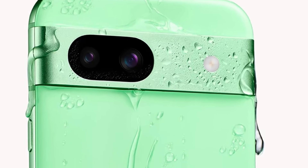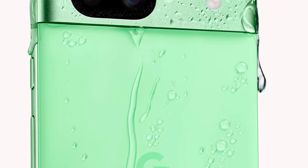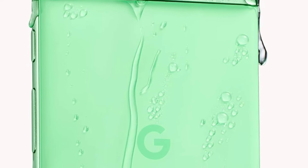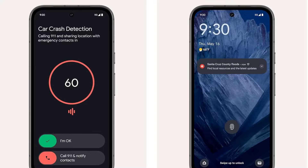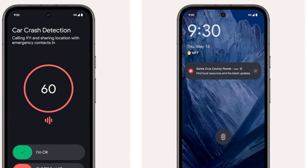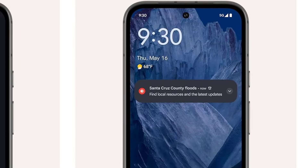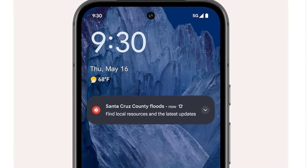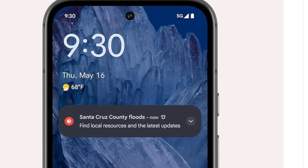The 6.1-inch OLED screen strikes a nice balance in size, being neither too large nor too small, and it gets decently bright. It also boasts a smooth 120Hz refresh rate. The phone supports wireless charging and has an IP67 water resistance rating. Google provides two biometric authentication options, fingerprint and face unlock, both usable for accessing sensitive apps. And it costs less than $500, built to last with 7 years of software updates.